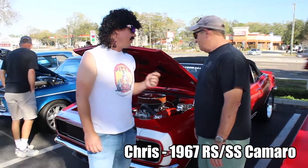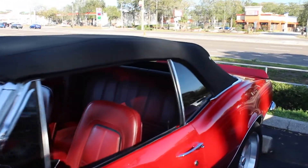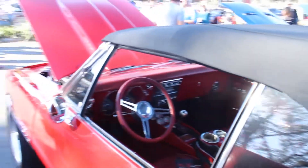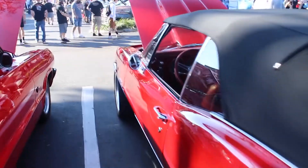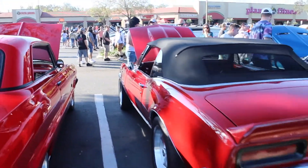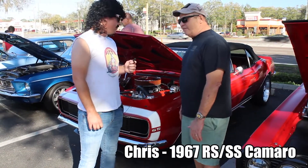So how long have you had the car? About eight years. Now did it look like this when you got it? No. It had a big block — a 396, 325-horse big block. It did two things really well: it ran fast and overheated. So I pulled the big block out, sold it, and bought a small block from GM, and haven't looked back since.